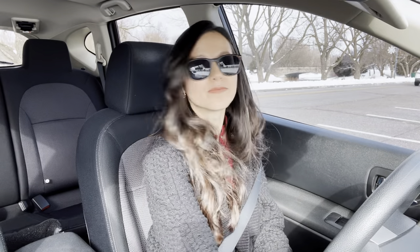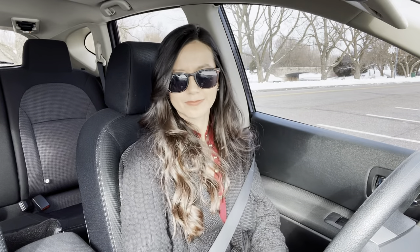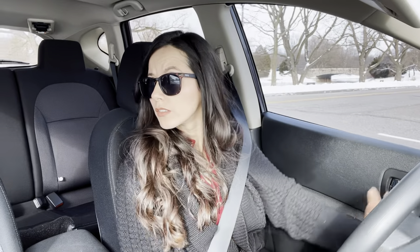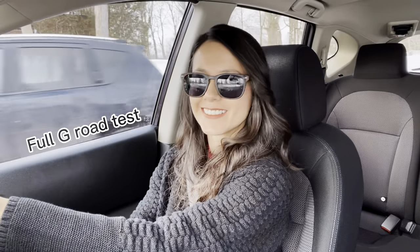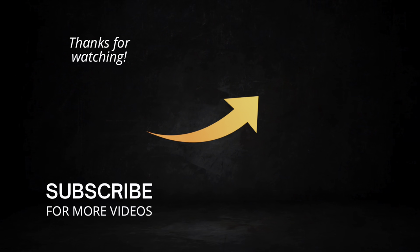That's it for today! Thank you so much for being here. If you think this video could be useful for anyone you know, please share it, give it a thumbs up, leave a comment, and subscribe if you haven't already. Have an awesome day — adios! And now I'll have to prepare for my full G driving test. Wish me luck!